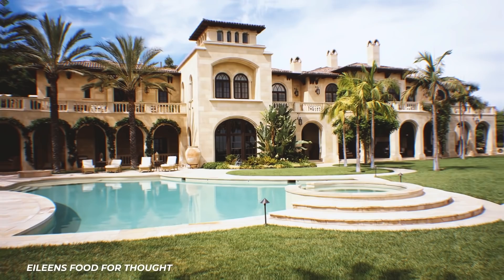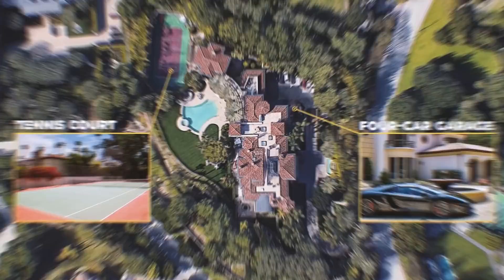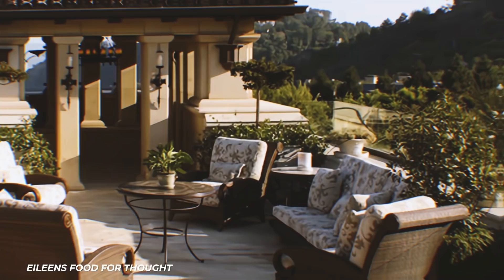Luxurious fountains also decorate the home's exterior, but the pool has to be the main highlight. It's surrounded by lounge chairs and features a circular hot tub. Also found on the estate is a tennis court, a four-car garage, and a European-style rooftop lounge that looks like it's meant to be enjoyed on a relaxing vacation — but Eddie Murphy gets to sit up here any time he wants and enjoy the view.